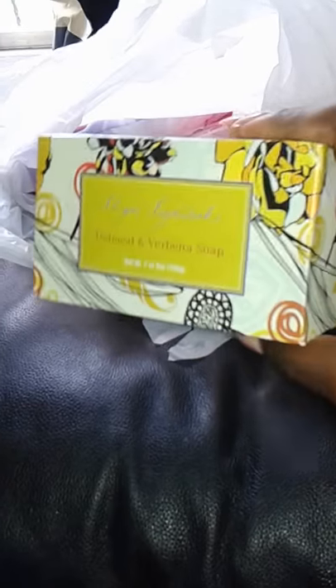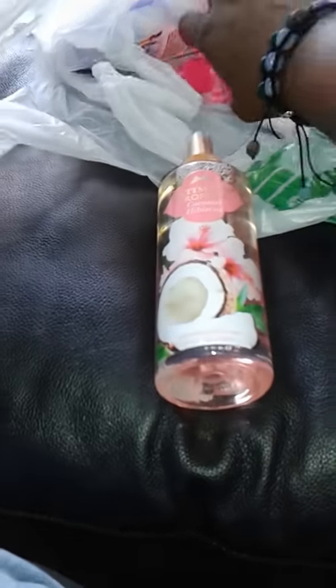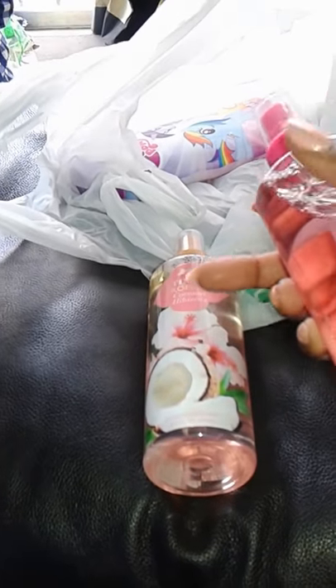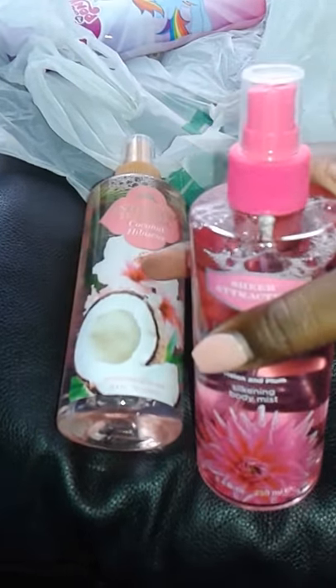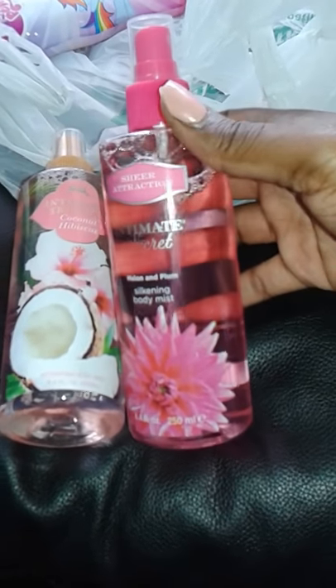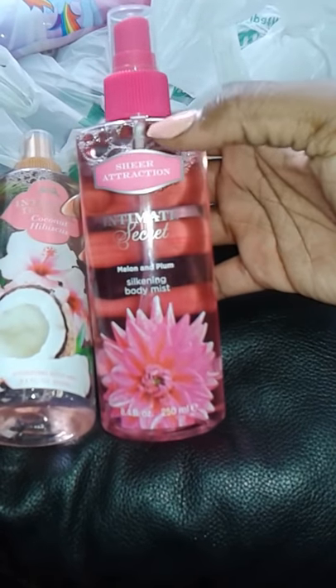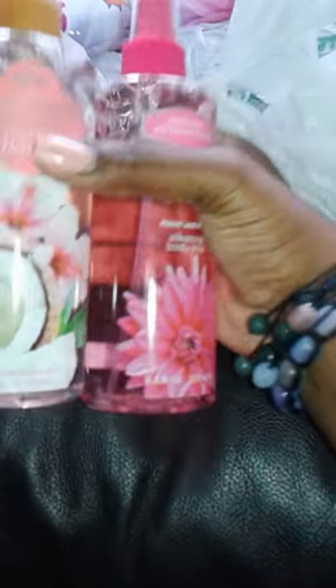Next I got some body mist — this is Coconut Hibiscus and it smells really good. I saw a few people in the Dollar Tree haul community get this one. I also got Melon and Plum body mist, which smells good too. So I got both of those for myself.